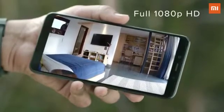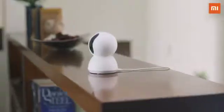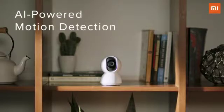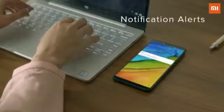No matter where you are, you can now check your home in full 1080p HD. And with its infrared night vision, you can see better even in the dark. Its built-in AI-enhanced motion detection system recognizes movements and notifies you instantly.